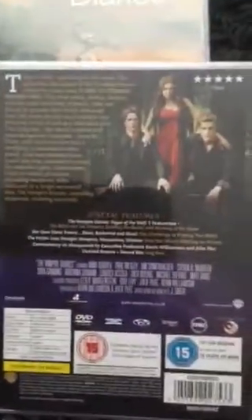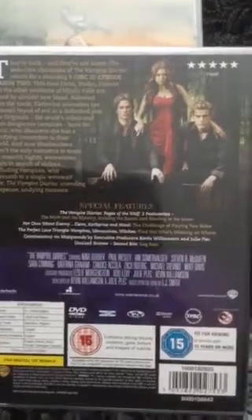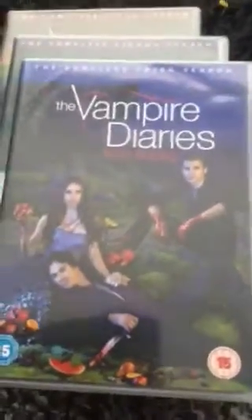Vampire Diaries season two again features Damon, Elena, and Stefan on the front cover. On the back we have the prologue and the star rating, and the stars' names are shown in capital letters below.